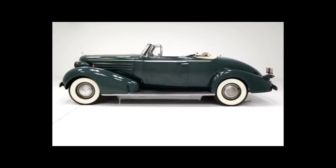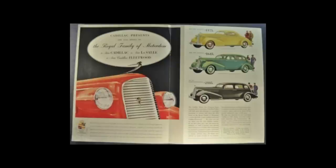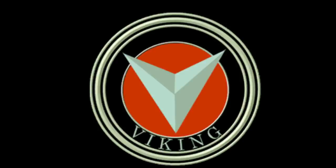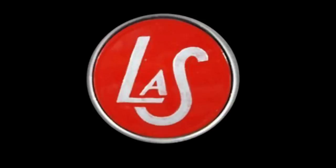Series 60 could be had as a coupe, touring sedan, or convertible coupe. Cadillac offered the series from 1936 to 1938 to bridge the pricing gap between Cadillac and LaSalle, which was Cadillac's junior brand. For those that don't know, GM had a go at junior branding of all of their makes except for Chevy. GM called the program Companion Makes. Oldsmobile had Viking, Oakland had Pontiac, Buick had Marquette, and Cadillac had LaSalle.